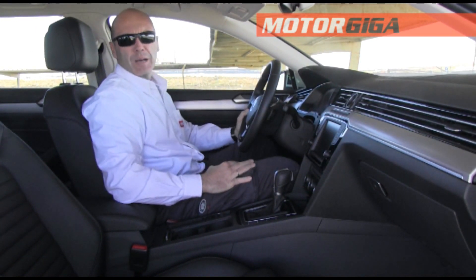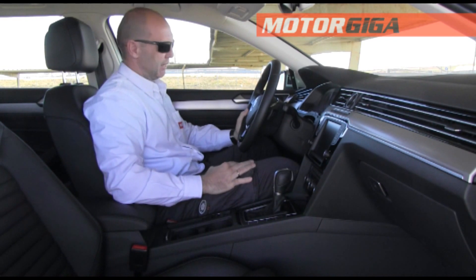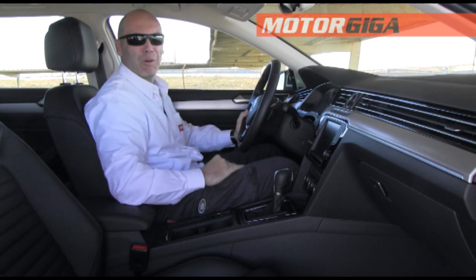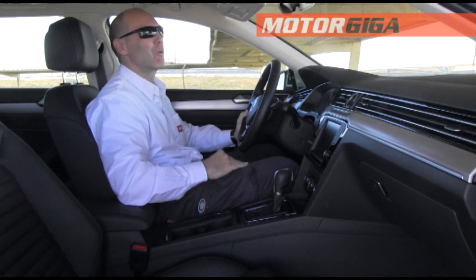Hello everyone. Today we are with the Volkswagen Passat. We are with the Volkswagen Passat and with a cold, so with my mouth... if you notice the voice a little bit different, that's why.